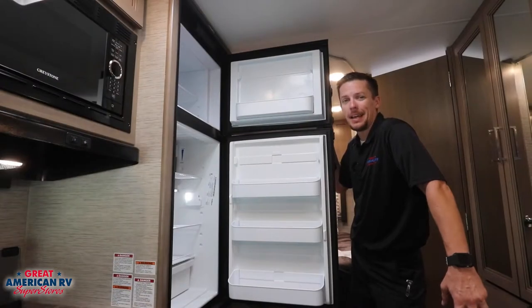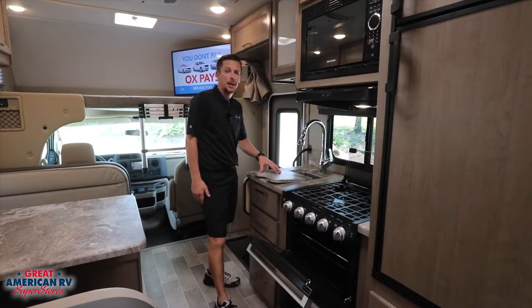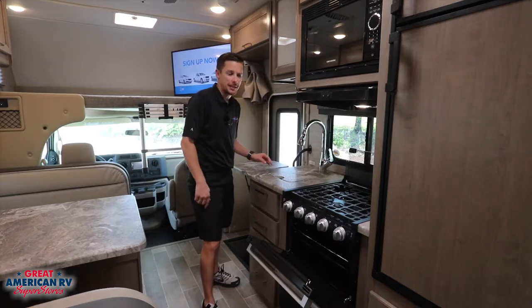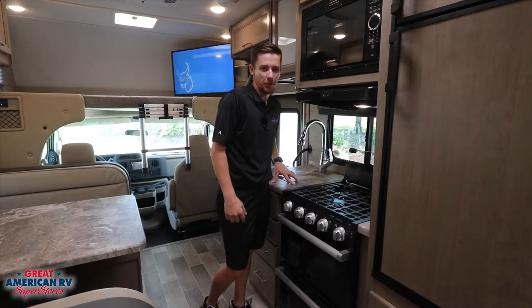Standard gas and electric Dometic refrigerator. When you're ready to Emeril Lagasse, slide in that sink cover, pop up your side top, and get cooking on your Furrion stove top, oven, and microwave for the leftovers.